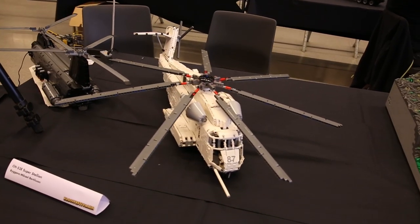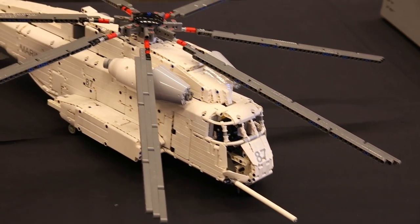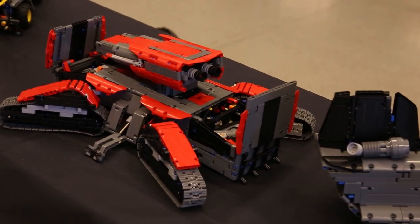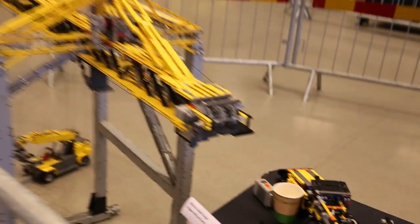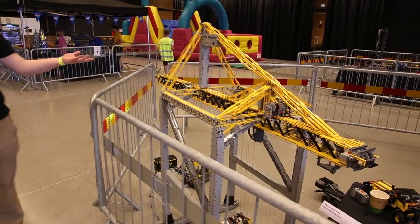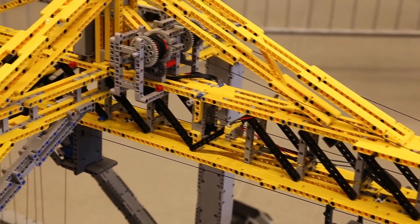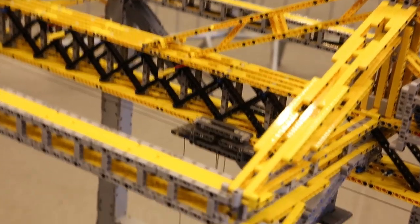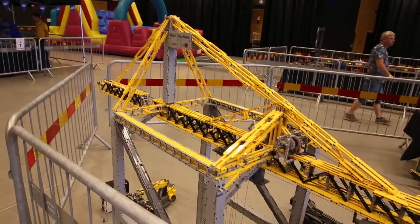Here we have some really impressive LEGO Technic models — two helicopters working over here, and some type of remote-controlled vehicle as well. If I remember right, I've seen it roaming around on the floor, which is really cool. Over here we have a storage lifter with some storage boxes at the bottom, and this lift basically lifts them up. It's really impressive to see LEGO Technic put to this use with different motors to actually make them work and lift those storage boxes.